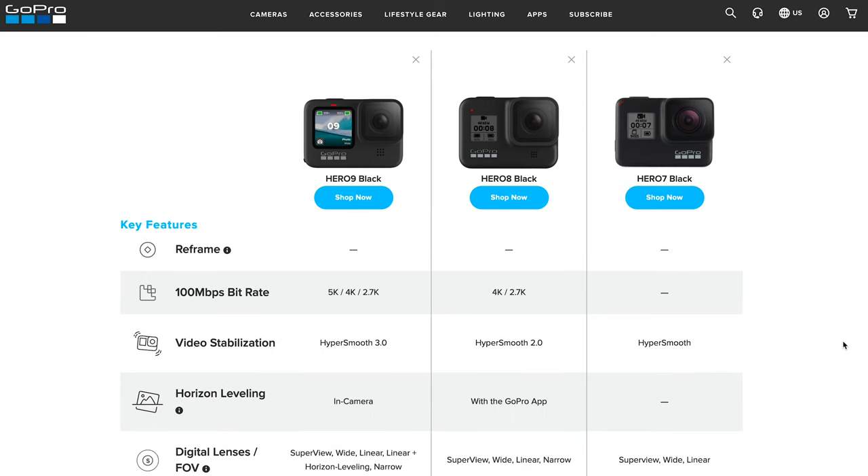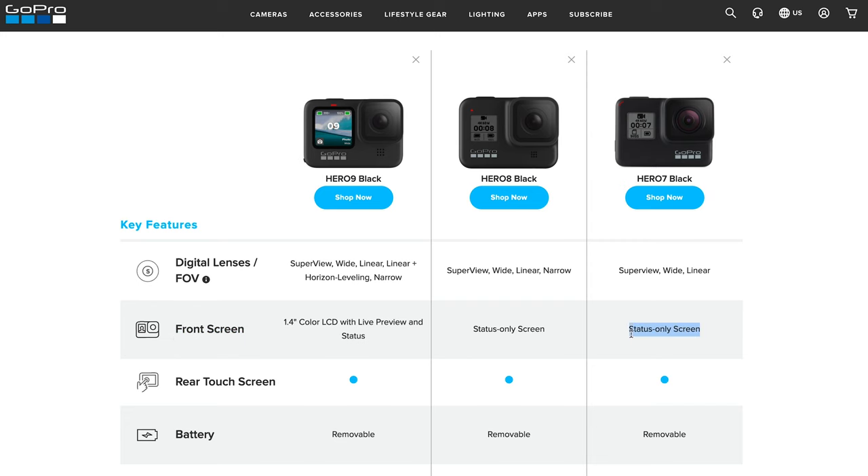One thing I really love about GoPro generally is the stabilization. When I'm walking on a trail or running, I don't want to worry about shaking or spend time applying stabilization filters in post. This feature is called HyperSmooth — the Hero 7 had the original version, the Hero 8 brought HyperSmooth 2.0, and now the Hero 9 Black features HyperSmooth 3.0, offering even better stabilization for activities like mountain biking. We also already discussed the front screen: status-only on the 7 and 8, versus live preview on the Hero 9.